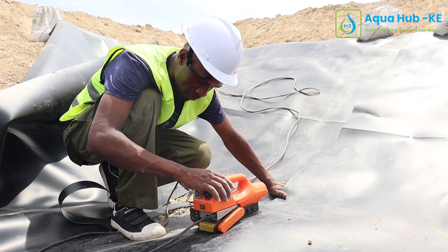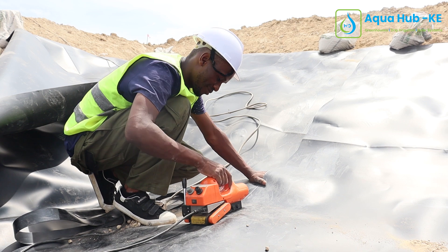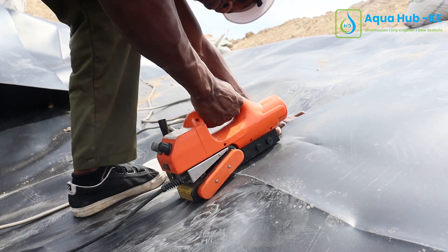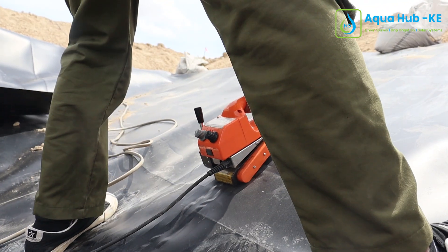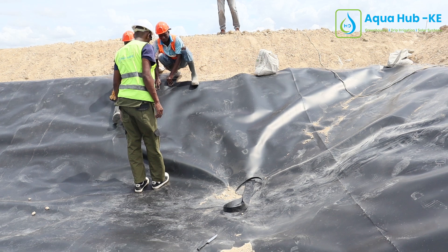After we are done cutting and laying, we take our welding machine and we start welding the dam liner. This is to ensure that we fit it in the right size, the right design, and the right measurements, and also to ensure that there will be no leaking of any chemicals or pathogens into the ground. So we have to ensure it is well fitted, well welded, and well designed.